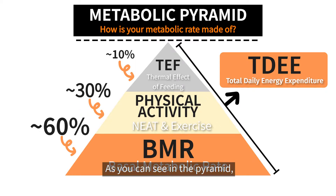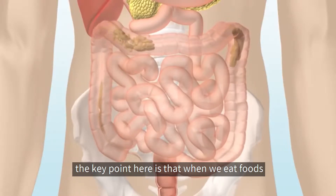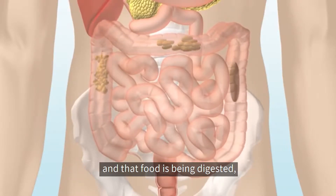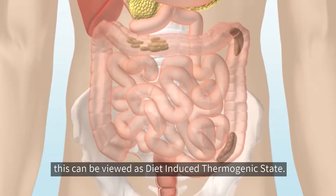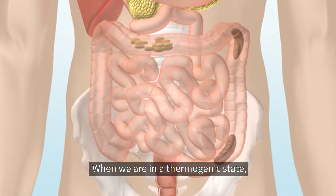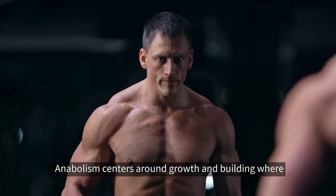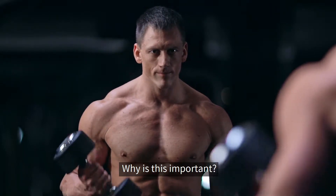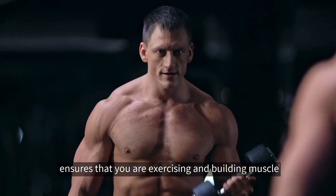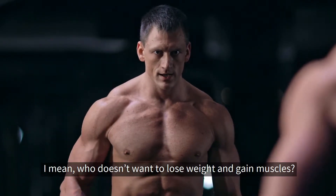As you can see in the pyramid, TEF plays a relatively small role in total daily energy expenditure. But the key point here is that when we eat foods and the food is being digested, it is over a period of real-time hours, and this can be viewed as a diet-induced thermogenic state. When we're in a thermogenic state, our body enters an anabolic state. Anabolism centers around growth and building where you can build muscle mass, and it must consume energy. Through anabolism, the thermogenic effect ensures that you're exercising and building muscle from the foods you eat — who doesn't want to lose weight and gain muscle?